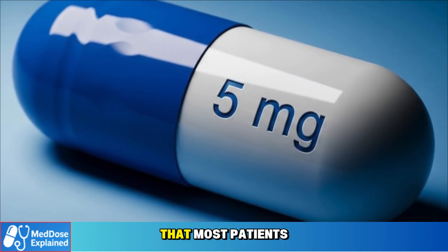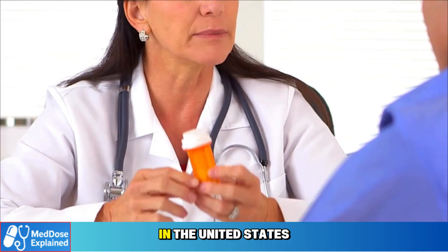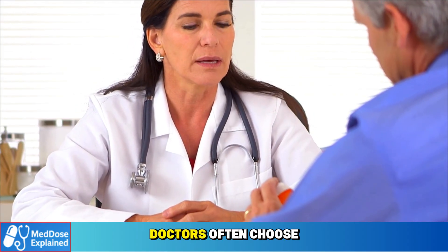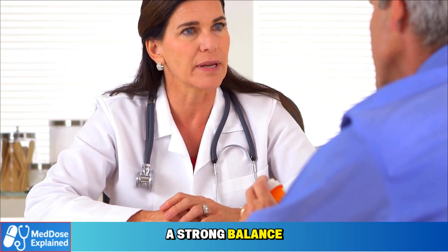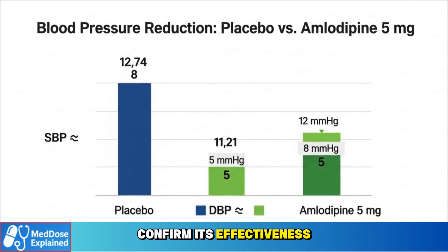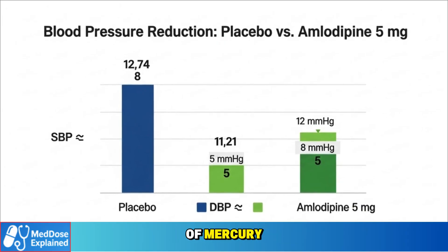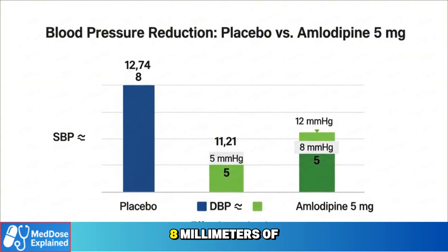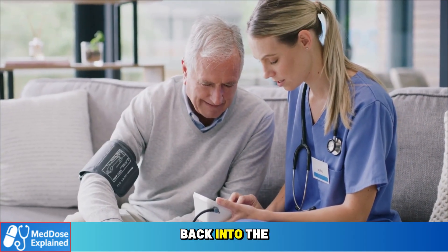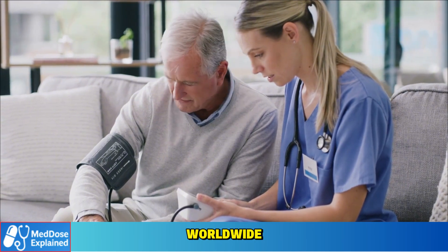Next, let's move to the standard dose: amlodipine 5 milligrams. This is the standard starting dose for most adults in the United States, according to the 2017 ACC-AHA hypertension guidelines. Doctors often choose 5 milligrams because it provides a strong balance — effective blood pressure control with an acceptable rate of side effects. On average, amlodipine 5 milligrams reduces systolic blood pressure by about 8 to 12 mmHg and diastolic pressure by 5 to 8 mmHg. This level of reduction is often enough to bring patients with stage 1 hypertension back into the target range. Large comparative studies show that 5 milligrams is the most frequently prescribed dose worldwide, especially for seniors.